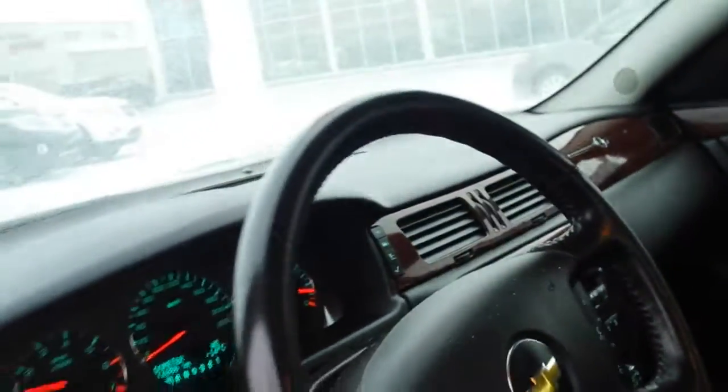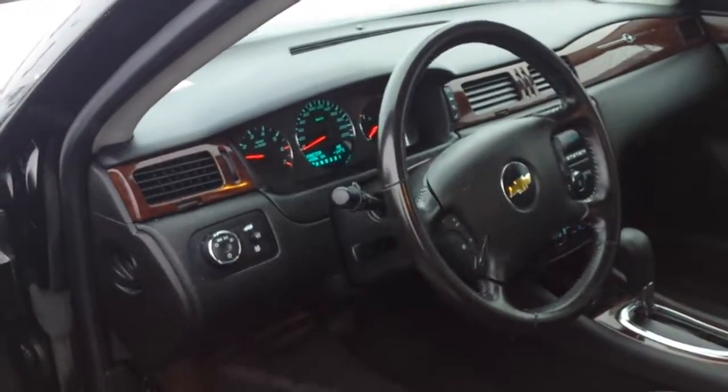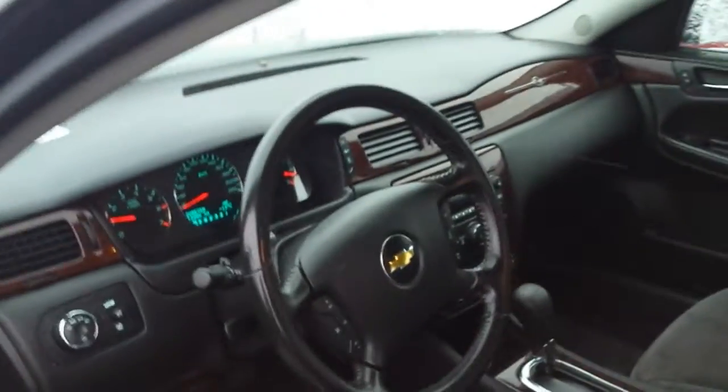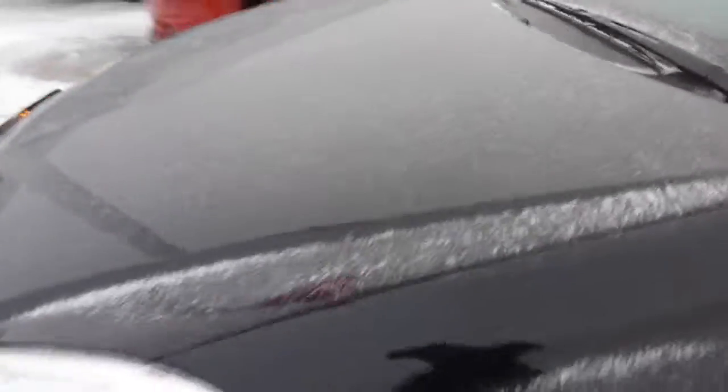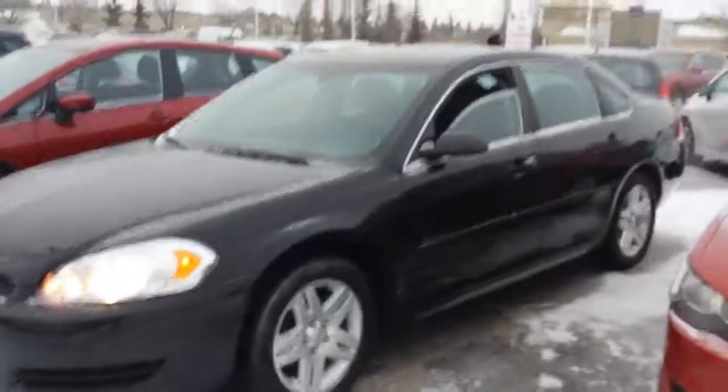Great vehicle, great price. If I can be of any further service, please contact me here at Sherwood Nissan. My name is Mark Jay. The number here is 780-449-5775. Look forward to hearing from you. Thank you very much, have a great day.